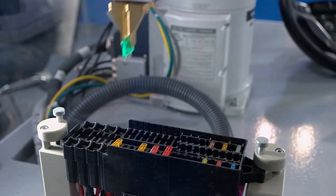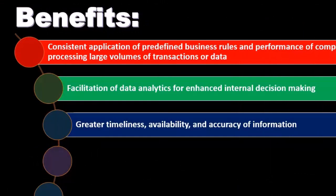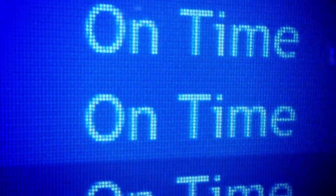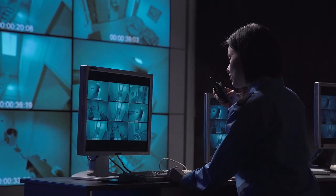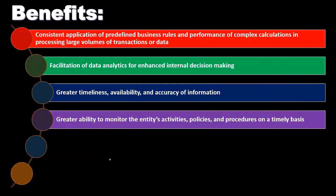A system doesn't guarantee accuracy by itself, because we could still find ways to have problems. But if we design the system well and know what it does well — calculations — then it's going to be accurate as long as we put the input in correctly. There's also a greater ability to monitor the entity's activities, policies, and procedures on a timely basis. With database systems, we can have certain people monitor what others are doing while still restricting whether or not they can change that information.